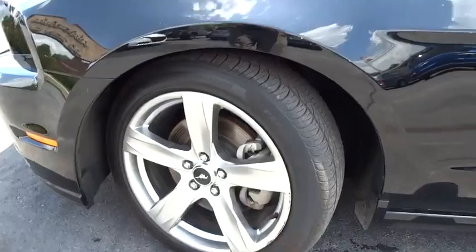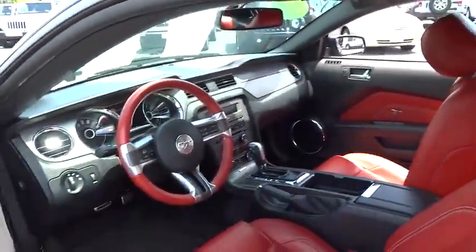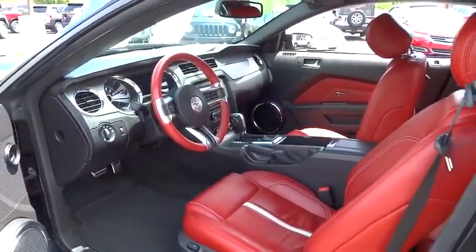AM-FM stereo radio, rear defrost, fog lamp, MP3 player, power door locks, trip computer, power windows.